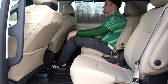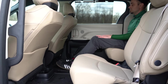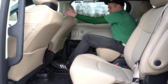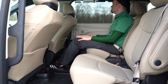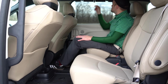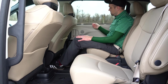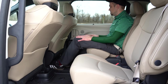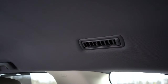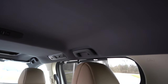Six USB charging ports for all trim levels across the board. Second-row window sun shades come standard even on the base trim level, which I love — if you're going to put sun shades in any vehicle, it's going to be a minivan, because with kids you're constantly at fast food in a parking lot and the sun is in one of your kids' eyes. There is also rear ventilation for all three rows found on the ceiling of the Sienna, so all three rows can stay comfortable.